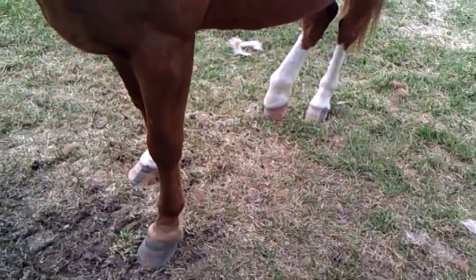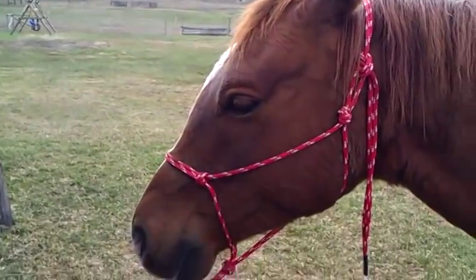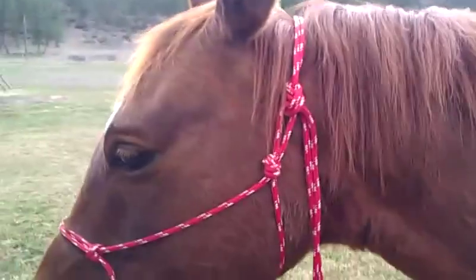He's got three white hooves, two stockings, and one sock. I broke him in September so we're working on his loping. He is rideable but he still has his little moments where he wants to crow hop and play around, but he's a good boy.